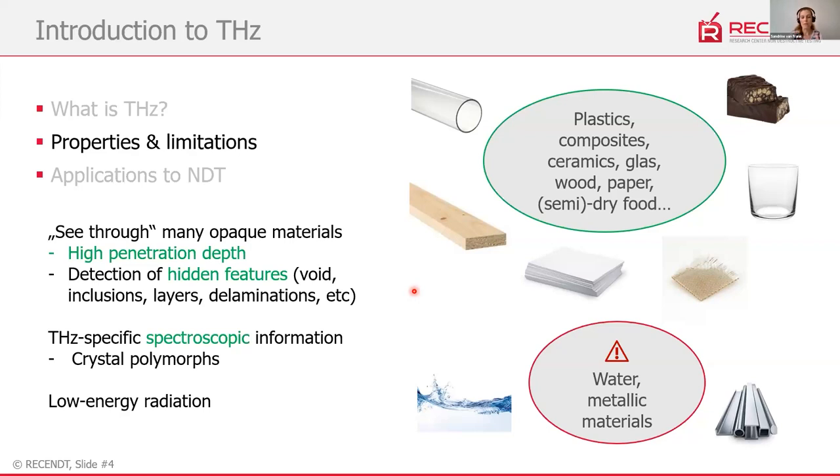What terahertz cannot go through is water and metallic materials. However, the strong reflection from metal actually makes it a good detector for metallic materials within an object. Spectroscopy with terahertz is also very interesting because there is terahertz-specific information that can be extracted — for example, differentiating crystalline and amorphous forms of a material. Finally, it is low-energy, non-ionizing radiation, which means it is safe to use for humans.